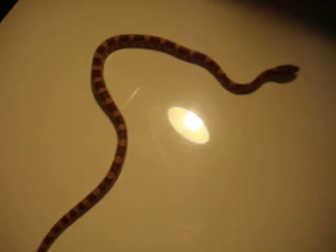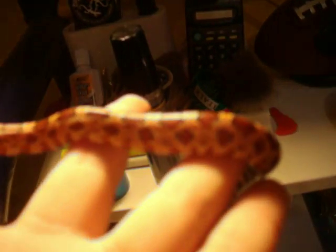He's pretty docile actually — there he is. He's a pretty cool little snake. He just ate yesterday, so right there you can see he's pretty fat. That's him, he's really docile. He likes the camera.